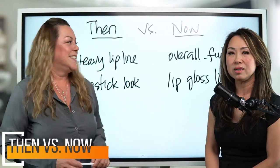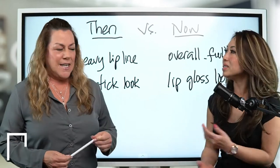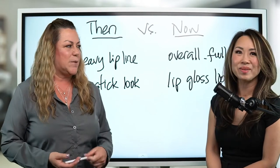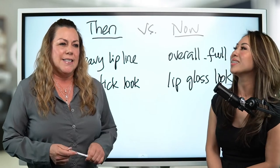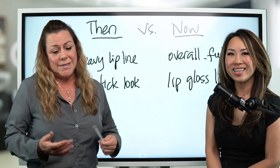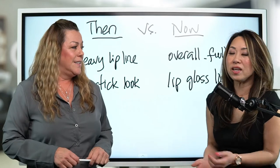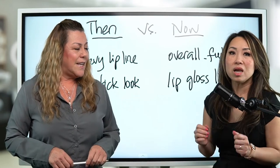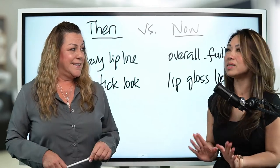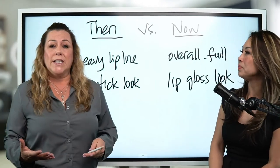The old tattooed lip back then had this really heavy lip liner. Everybody wanted lip lining — it was a heavy lip line with no color on the inside of the lips. My permanent makeup instructor actually had that. It was a trend back then; the heavier, the better. So you could not miss it — when you looked at someone, all you saw was the lip lining. It was more of a heavy lip line look.